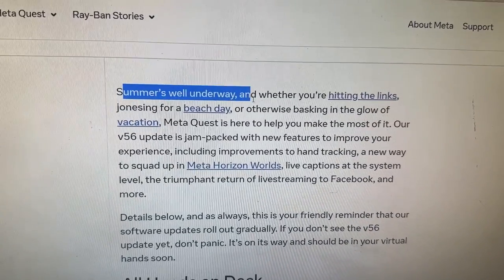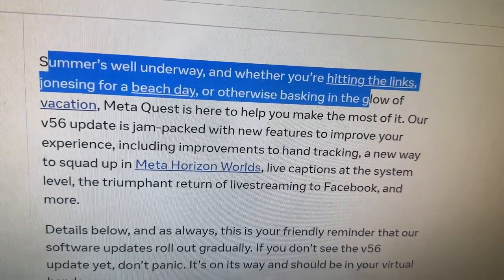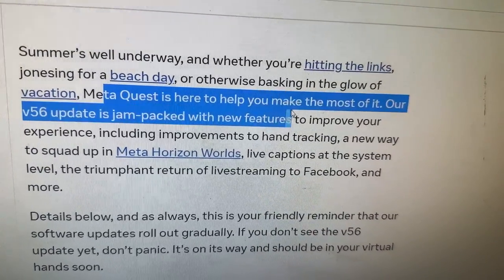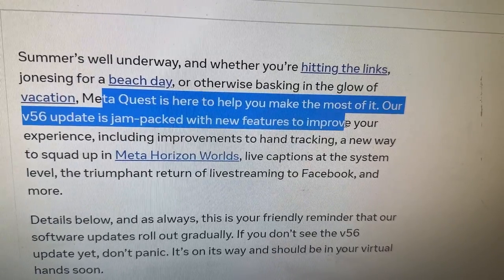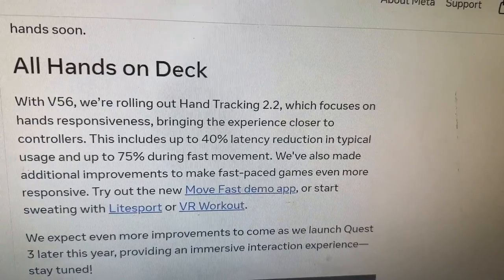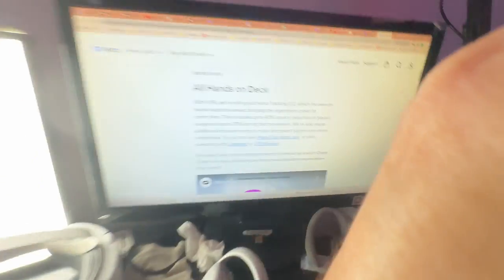Some updates are on the way, and whether you're hitting the links, heading for a beach, or otherwise basking in the glow of vacation, MetaQuest is here to help you make the most of it. Our version 56 update is jam-packed with new features to improve your experience. They used to have a list, which made it much easier to give all the various updates, but now we have to read through. So let's just read through very quickly.